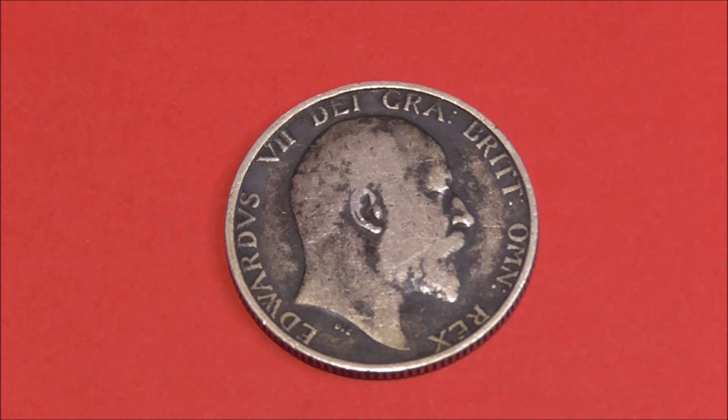The lettering around the edge translates to Edward VII, by the grace of God, King of all the Britons. And the engraver of this coin was George William de Saul.